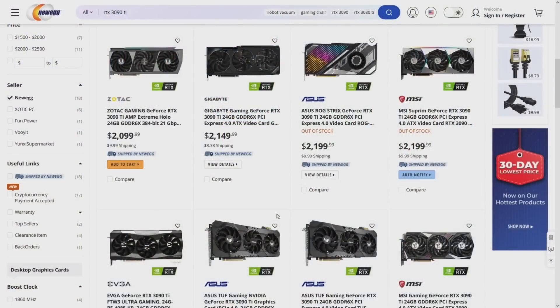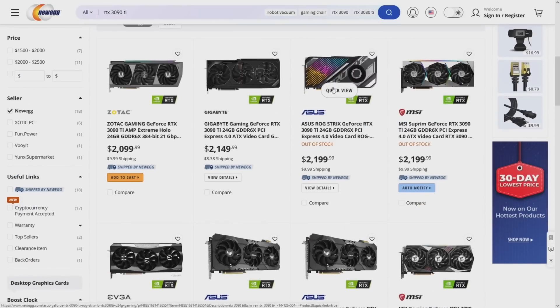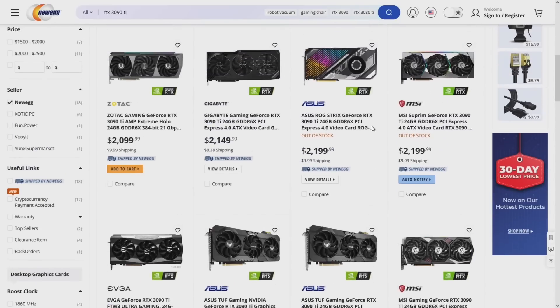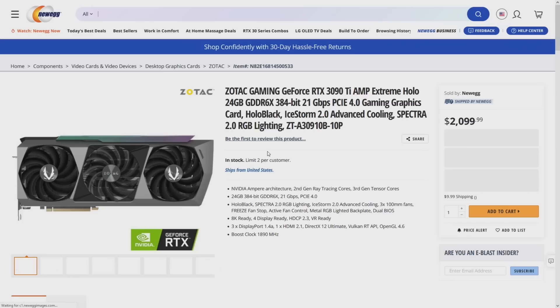Checking Newegg live — two in stock. For $2,099 there's a Zotac Gaming and a Gigabyte for $2,149. The liquid-cooled ASUS Strix is a separate model — there's a non-liquid-cooled Strix and a liquid-cooled version. All other models appear to be out of stock.